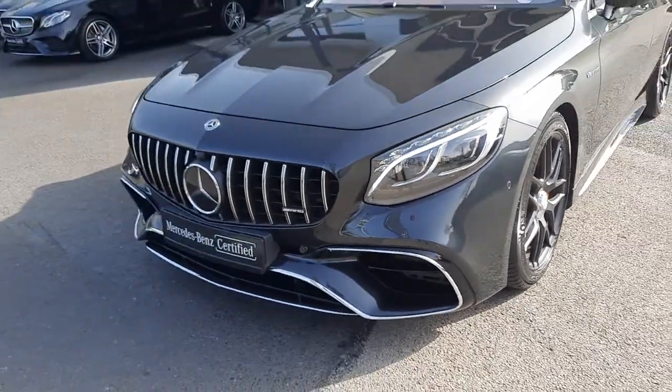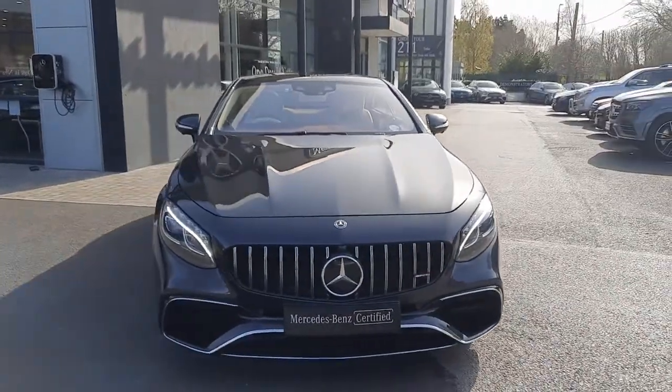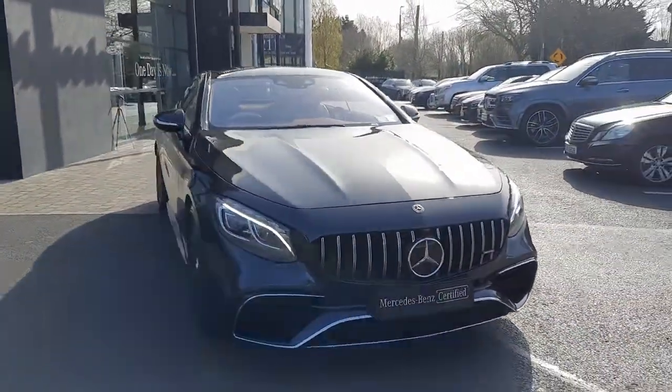It features an LED intelligent light system, and a really aggressive front bumper and front grille.